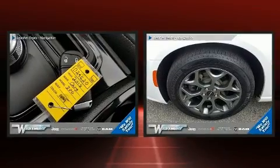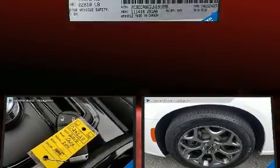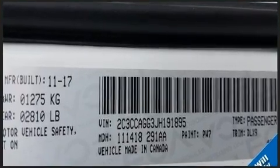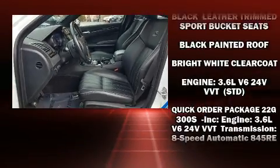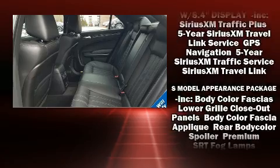Chrysler also prioritized safety and security by including dual front-impact airbags with occupant-sensing airbag, traction control, brake assist, anti-whiplash front head restraints, ignition disabling, an emergency communication system, and four-wheel disc brakes with ABS.